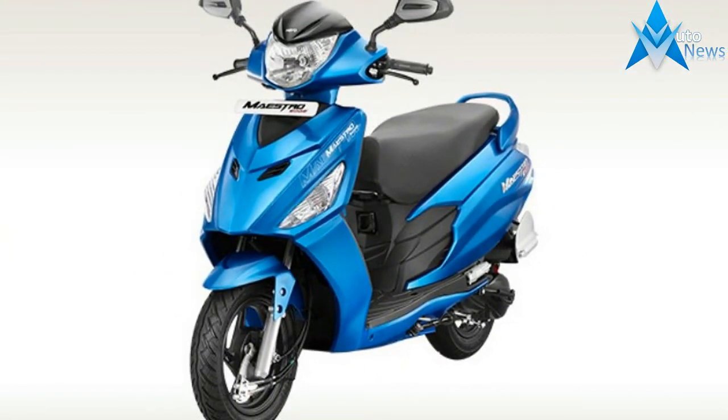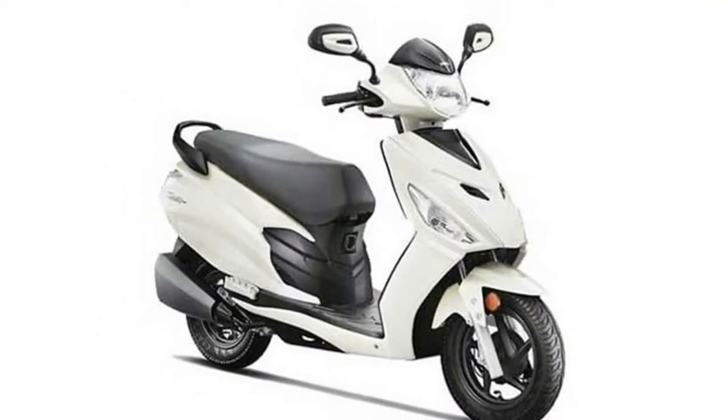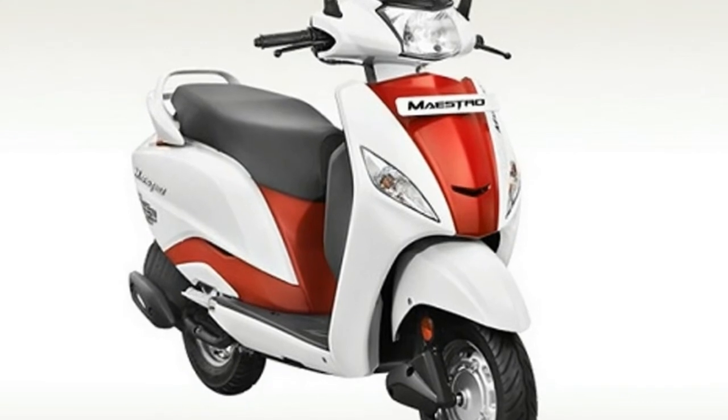Following the Supreme Court's ban on the sale of BS3 compliant vehicles in the country, no two-wheeler can be manufactured or registered in the country which does not meet the new BS4 regulations.